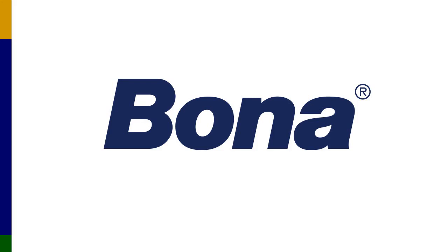Welcome to the FCICA Product Webinar Series. We are pleased to have Brian Rathbun of Bona with us today. Hello everyone, thank you for joining today. I'm Brian Rathbun, Senior Territory Manager for Bona for the Rocky Mountain Region, and I'm pleased to present our adhesive webinar today.